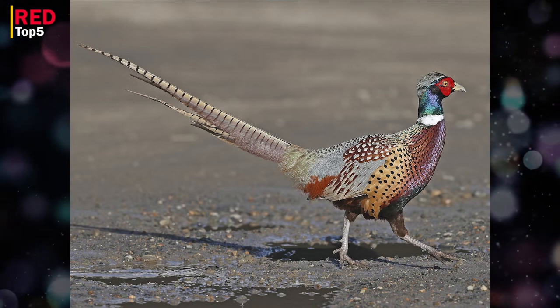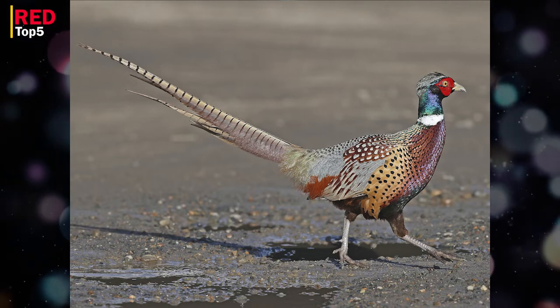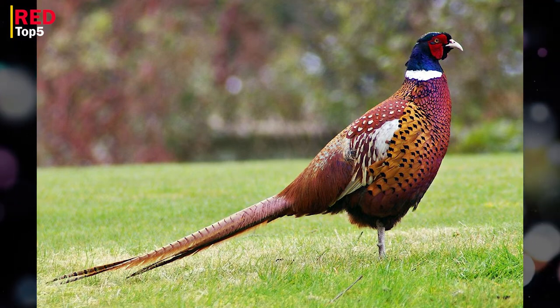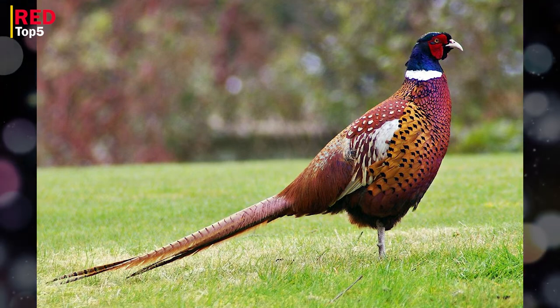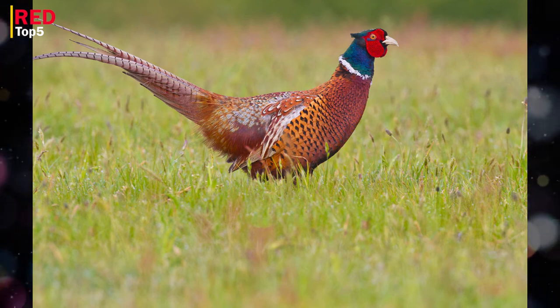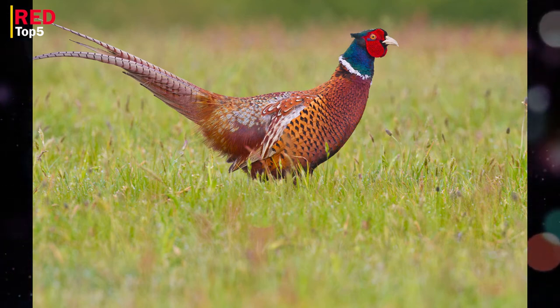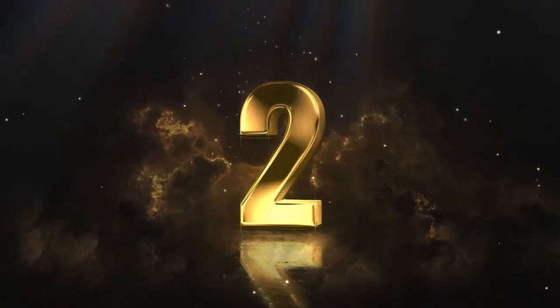Number three: Common Pheasant. Originating in Asia and the Balkans, this bird is now widespread throughout much of Europe, the northern United States, and the southern part of Canada. In fact, it serves as South Dakota's official bird. The common pheasant may be seen in a wide range of hues and patterns as a result of interbreeding between different subspecies and captive breeding.